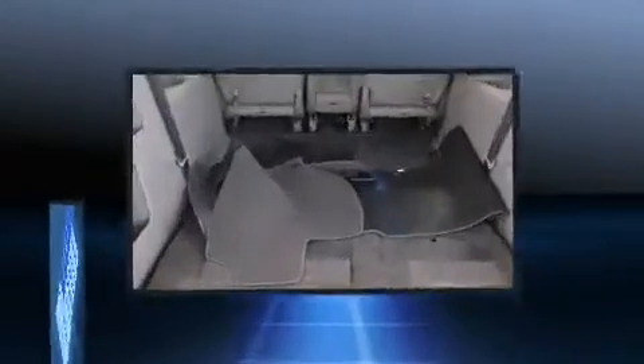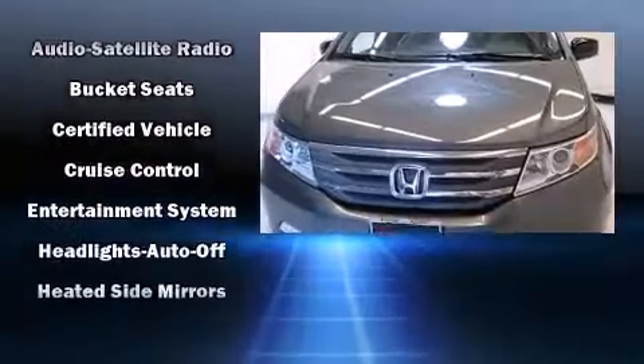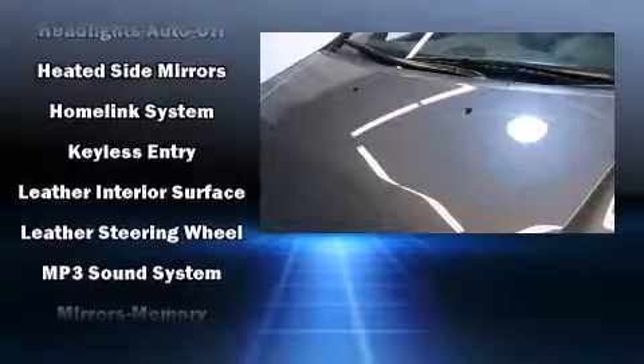Storage solutions are integrated throughout the interior, demonstrating thoughtful attention to detail. Enjoy your favorite music via the stereo system, which includes a CD player with MP3 capability, rear-mounted audio controls, and 12 speakers, ensuring optimal sound no matter where you're seated.